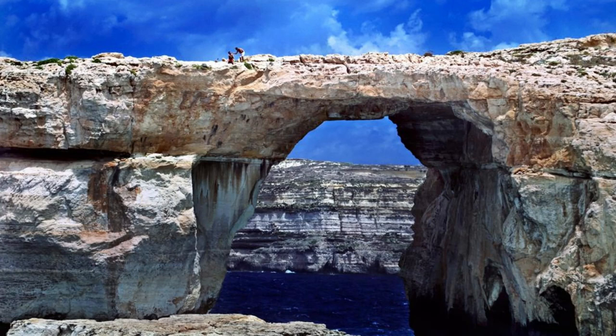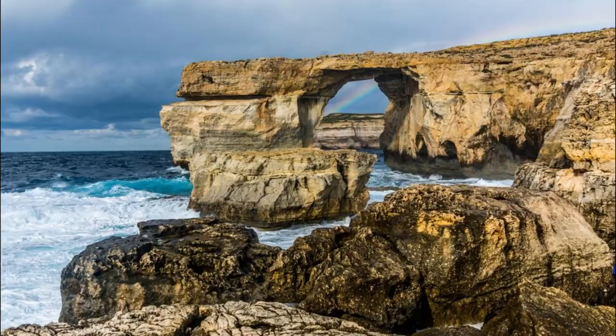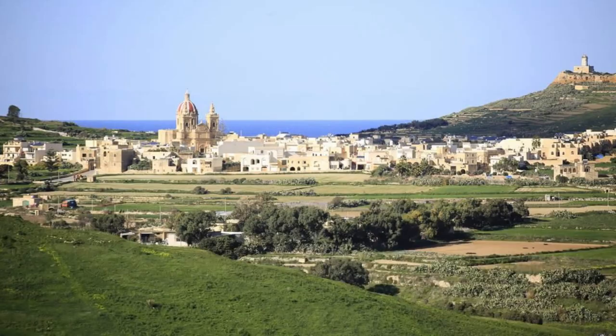Gozo's Azure Window. Discover the natural wonders of Gozo, Malta's sister island and home to the iconic Azure Window, a natural limestone arch that once stood as one of Malta's most famous landmarks. Although the Azure Window collapsed in 2017, Gozo's rugged coastline still offers breathtaking views. Visit nearby attractions such as the Inland Sea and the Blue Hole, where you can swim, snorkel, and dive in crystal-clear waters teeming with marine life.